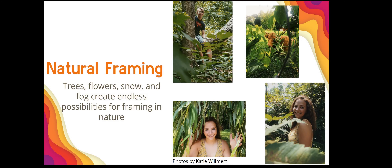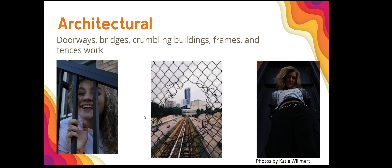Katie used natural framing in these photographs — whether it's the branches of a tree, the foliage around the face of the cow, the willow leaves going around the subject, or leading lines and framing combined. Trees, flowers, snow, and fog create endless possibilities for framing in nature. Katie also took photos using architectural framing — fence holes, gaps in the railing, a window or door frame, with lines leading you through the image.